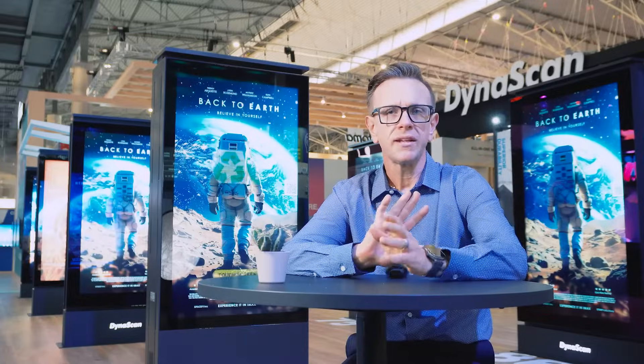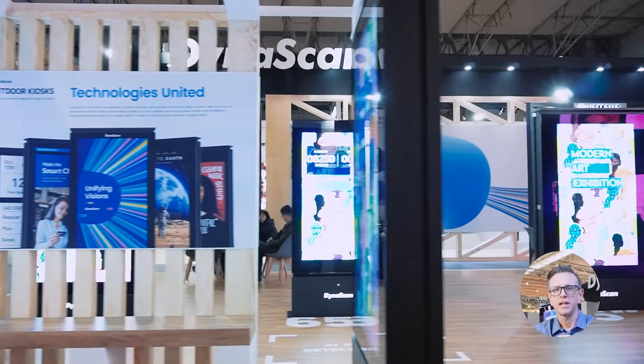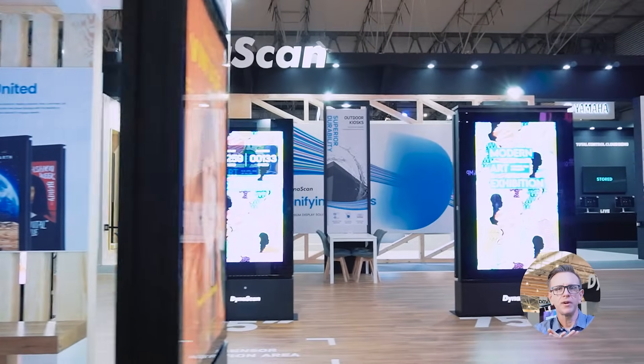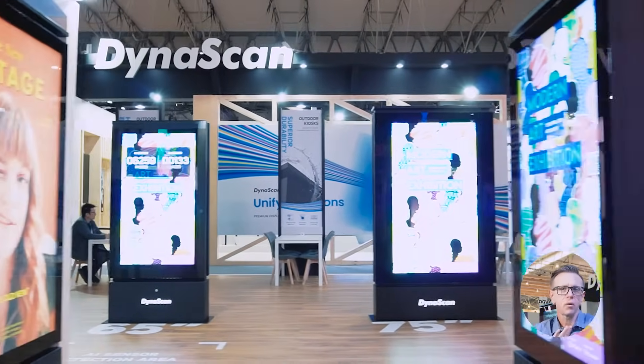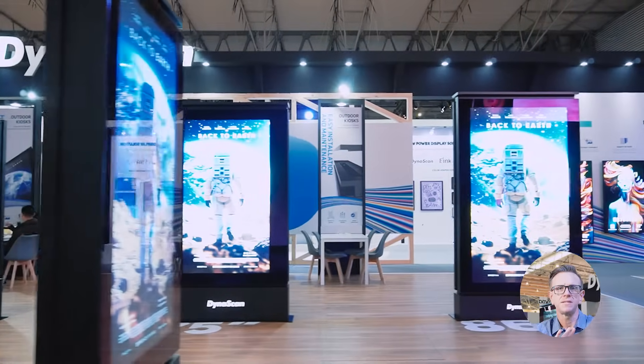Whether under bright sun or in adverse weather conditions, Dynascan's outdoor kiosks stand out with superior sunlight readability. With high-brightness LCD, LED, or e-paper technology, these kiosks ensure optimal visibility for maximum audience engagement.